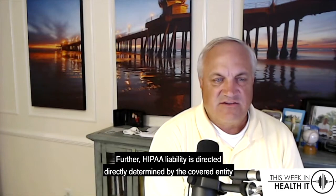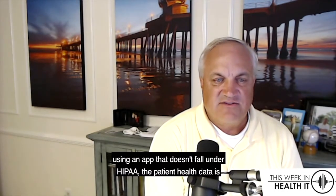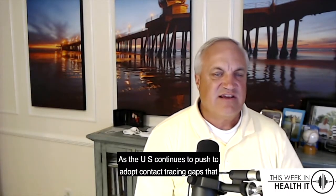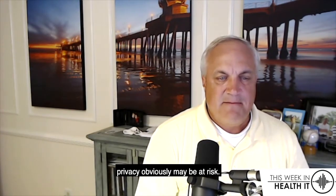HIPAA liability is directly determined by the covered entity and their relationship to the health app. If the patient decides to send their health information to a provider using an app that doesn't fall under HIPAA, the patient health data is not subject to HIPAA regulations. As the U.S. continues to push to adopt contact tracing apps that may fall outside of HIPAA, industry stakeholders have stressed patient privacy may be at risk.